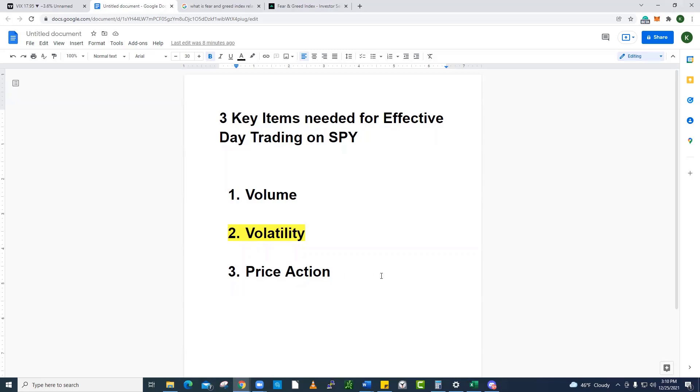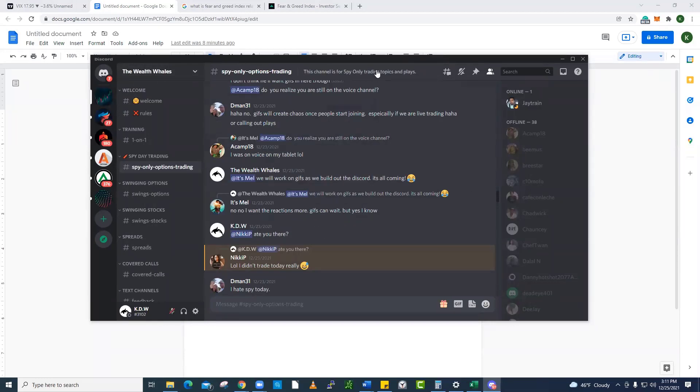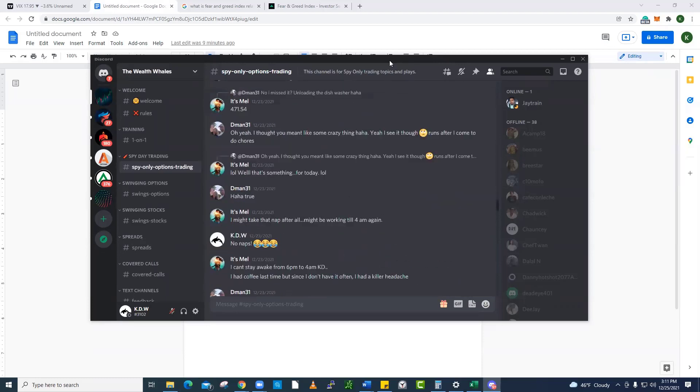This training today is part of a series of trainings that we have done and we will continue to post and share with you guys to help you be effective. If you're listening to this on YouTube, go down below, look in the description and do two things. Do yourself a favor. The first thing you need to do is come be a part of the Wealth Whales Discord. Come join the Wealth Whales. We're crushing it. We have a lot of people that we're helping every single day change their life and understand how to properly day trade.